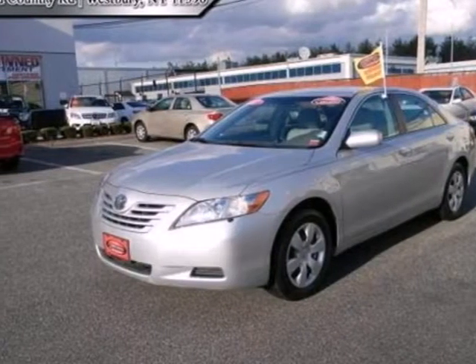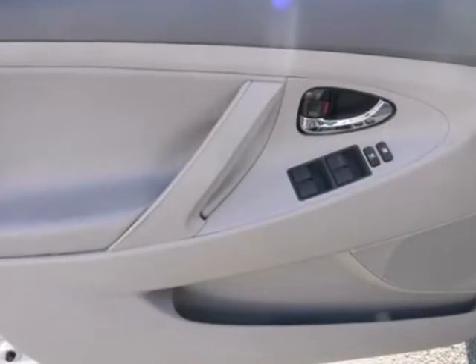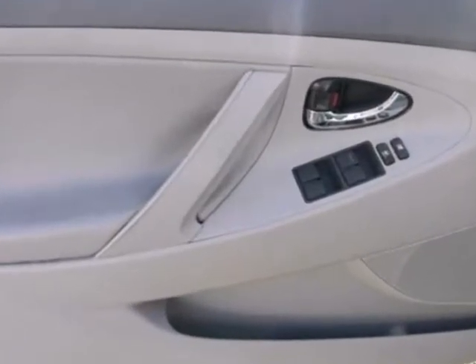It's a 2007 Toyota Camry. Advanced mechanical systems include four-wheel disc brakes, front-wheel drive, and fully independent suspension.